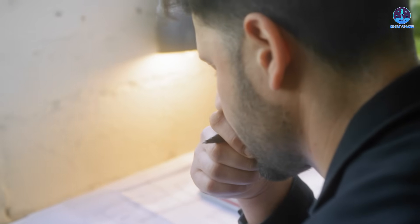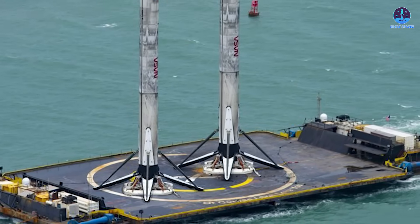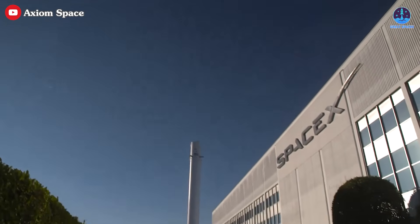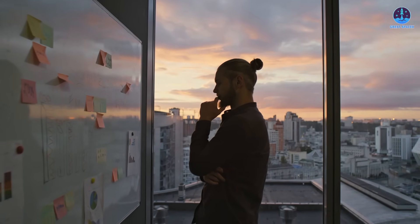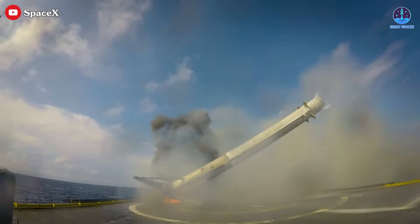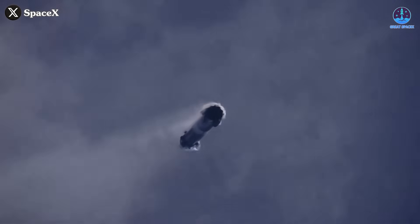Still, it's important to note that while promising, this concept is far from routine. The dual landing approach poses real risks, including the potential loss of hardware and recovery platforms. SpaceX's willingness to consider the idea anyway reflects its broader philosophy — take calculated risks to drive meaningful progress. In the past, such thinking led to dramatic milestones like the first booster landings and full mission reusability. This could be the next leap forward.